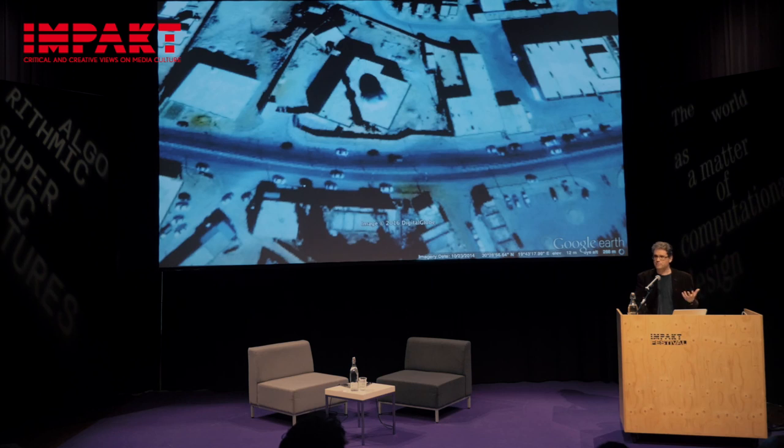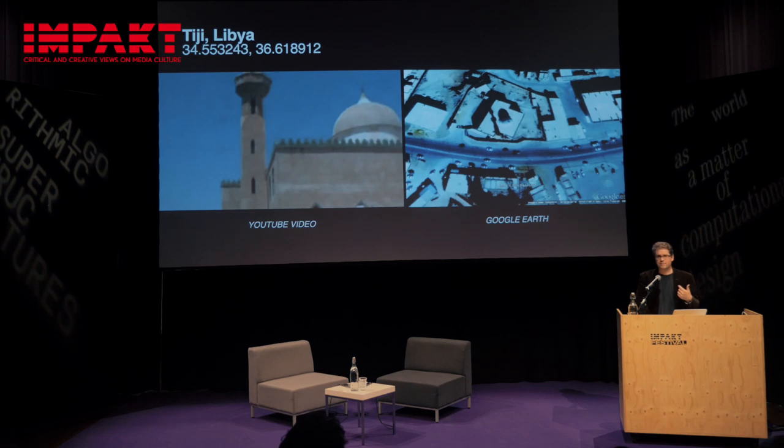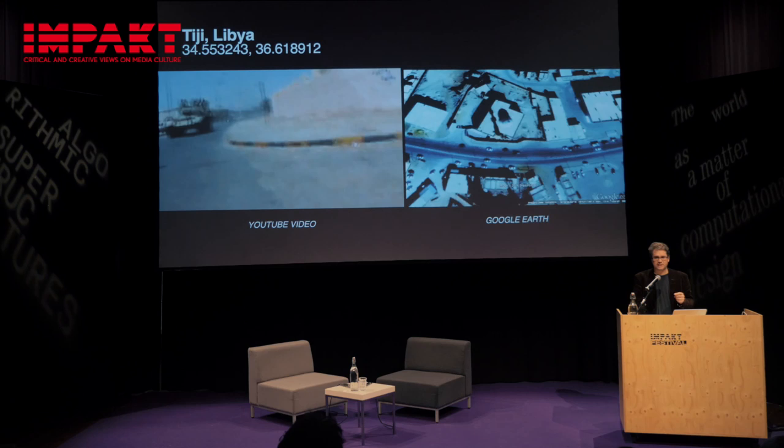That allows us to narrow down the possible locations. Once we have that, we start reviewing the imagery again, looking at smaller details — for example, the curve in the road, the wall that's visible, the various posts and poles casting shadows on the map. We start with those larger objects, those bigger clues, and narrow it down so we can see smaller and smaller details.